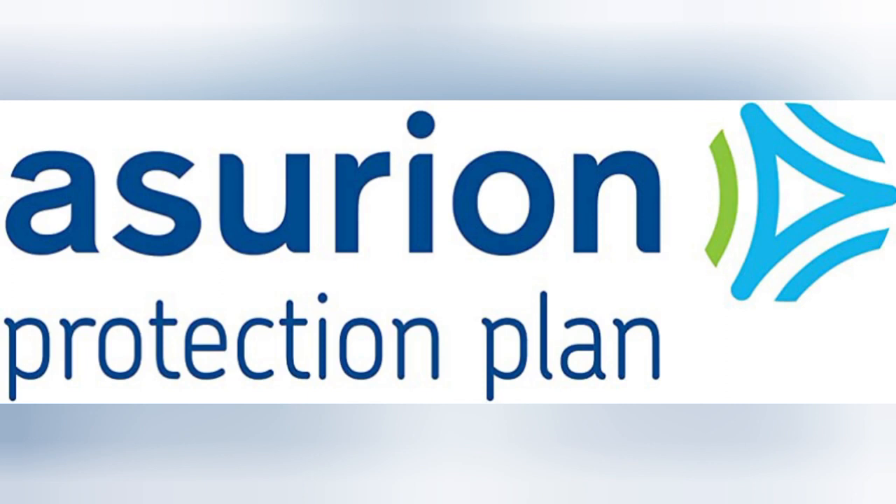In addition to the extended coverage, the Asurion 2-Year Protection Plan offers a seamless claims process. In the event that you need to file a claim, their dedicated support team is available to assist you throughout the entire process.